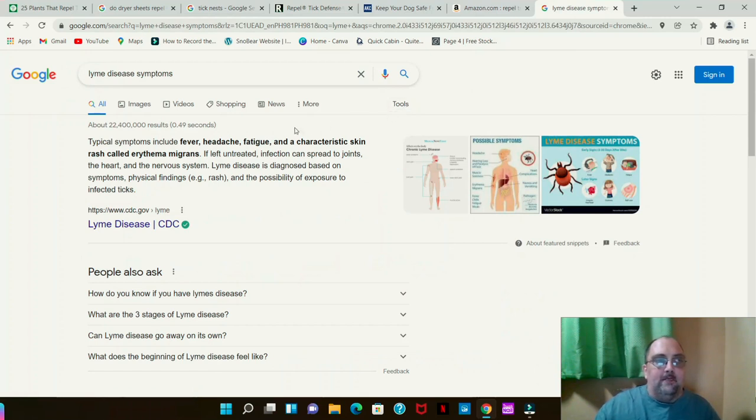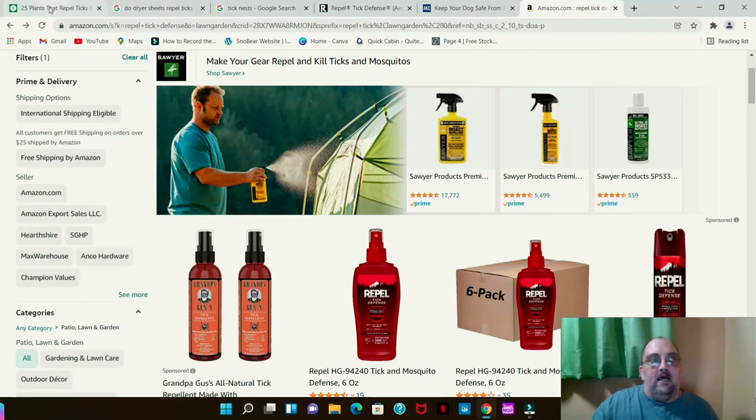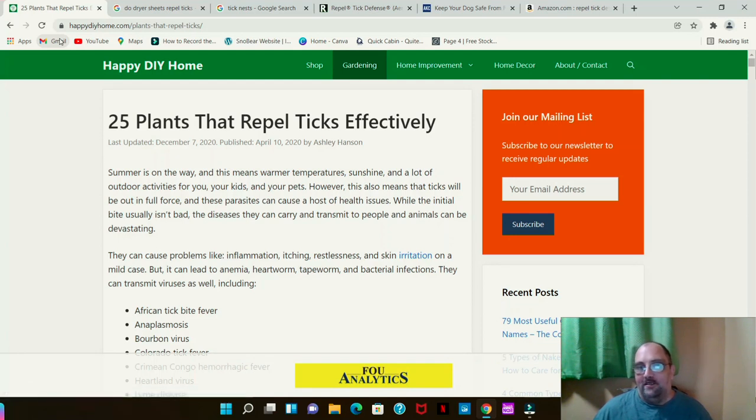The typical symptoms of Lyme disease include fever, headache, fatigue, and a characteristic rash called erythema migrans. If left untreated, the infection can spread to joints, the heart, and the nervous system. Lyme disease is diagnosed based on symptoms, physical findings such as the rash, and possible exposure to infected ticks. I know somebody from physical therapy who had it in their younger years and has to take medication for life because of how bad it was. If it goes untreated, you can die from this — people do not understand how serious it is.